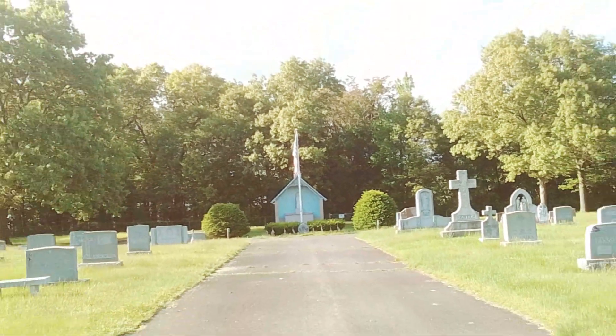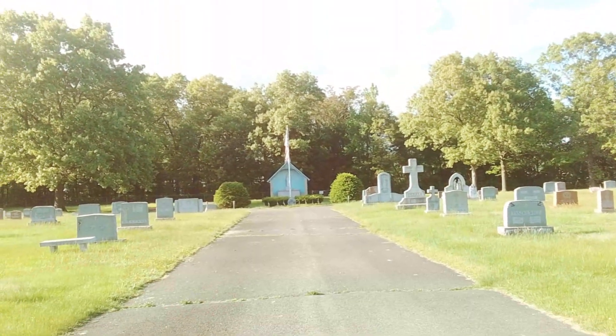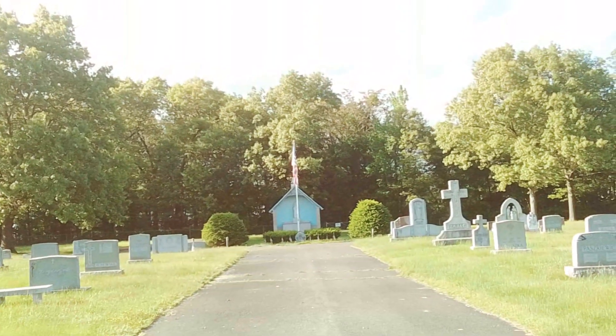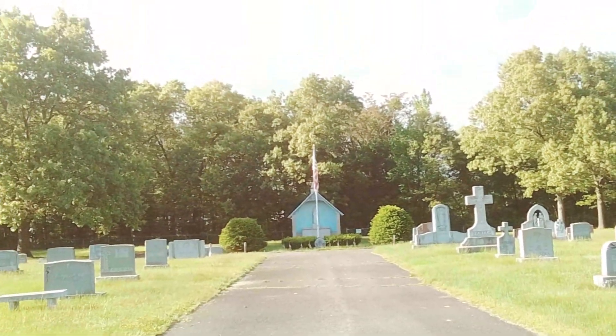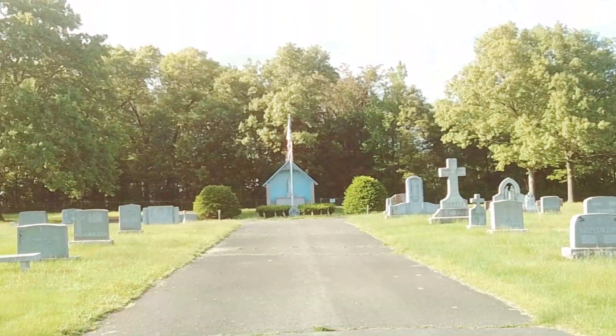We are in St. Joseph's Polish National Cemetery, and this cemetery now belongs to Oak Grove Cemetery, which is also in Springfield, but they must have bought it out at some point.